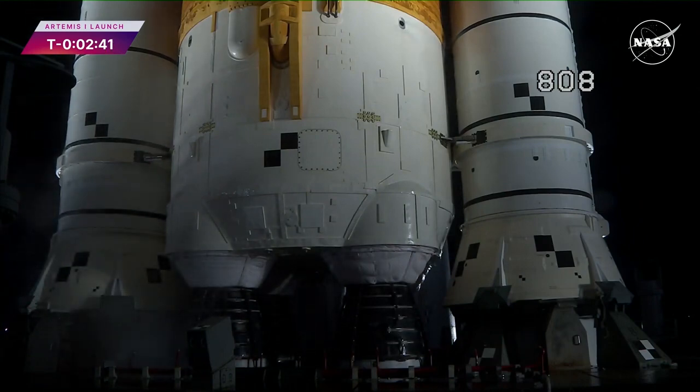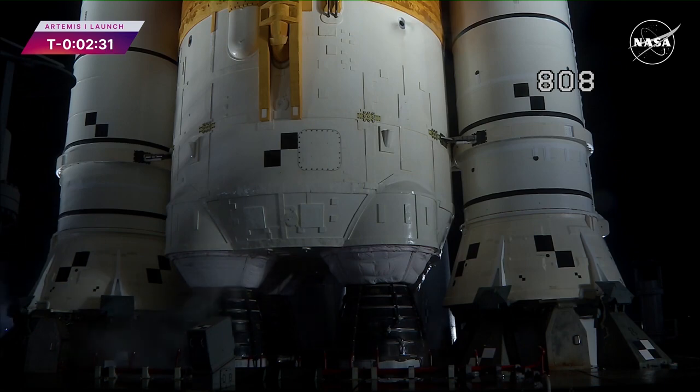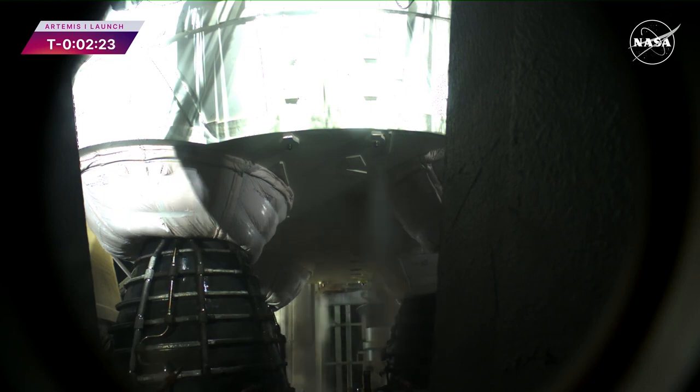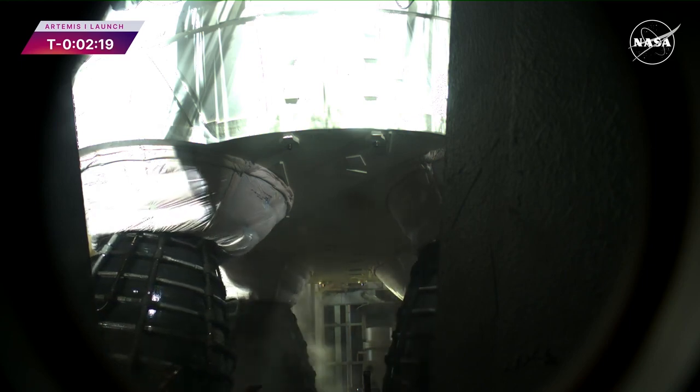Coming up in 15 seconds, look for that thrust vector control actuator test. Engines will gimbal. And there they go — the four core stage RS-25 engines gimbaling around, testing the ability to steer the rocket into space.